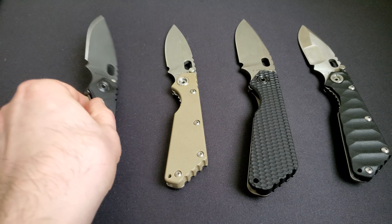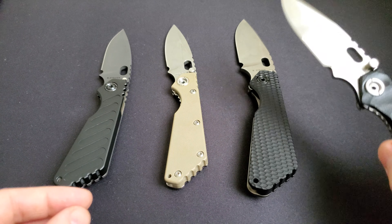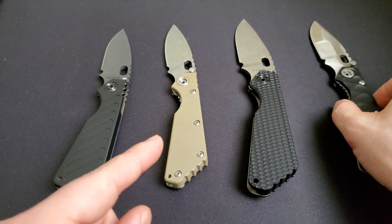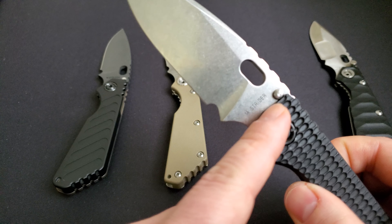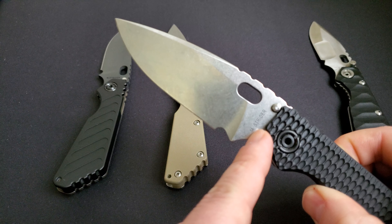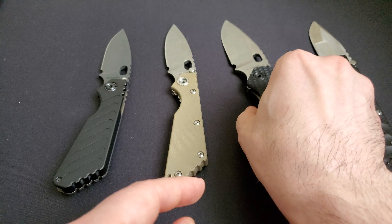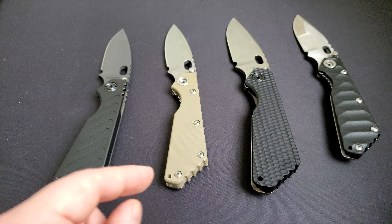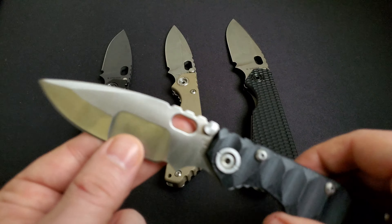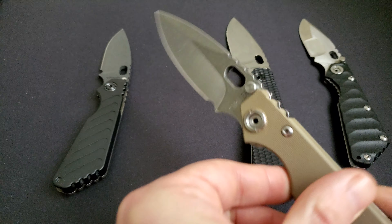What makes counterfeiting Striders easier is that there are differences between batches. Sometimes the logo — the 'MS' mix and Strider lettering — might be a certain font size on one batch but much bigger on another. Some counterfeit ones just say 'Strider,' so you don't know whether it's real or not.